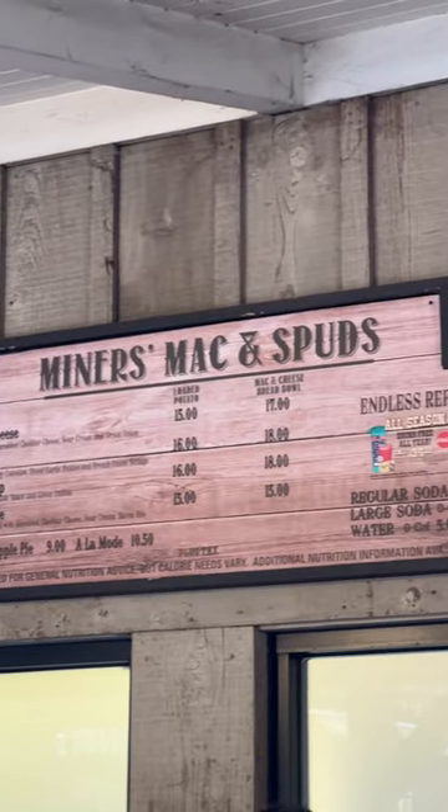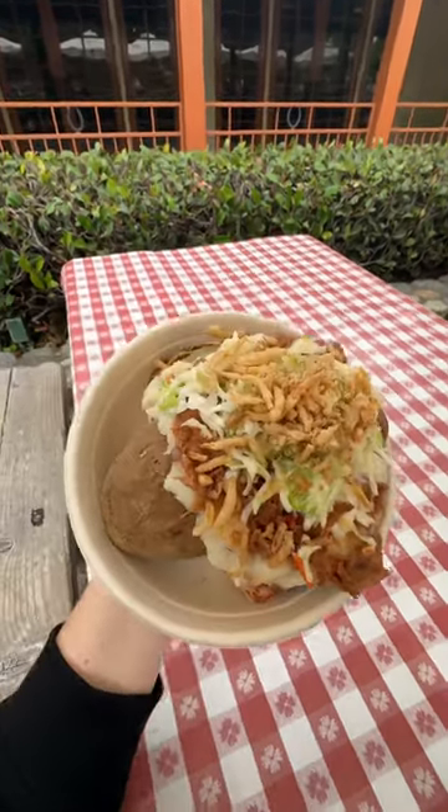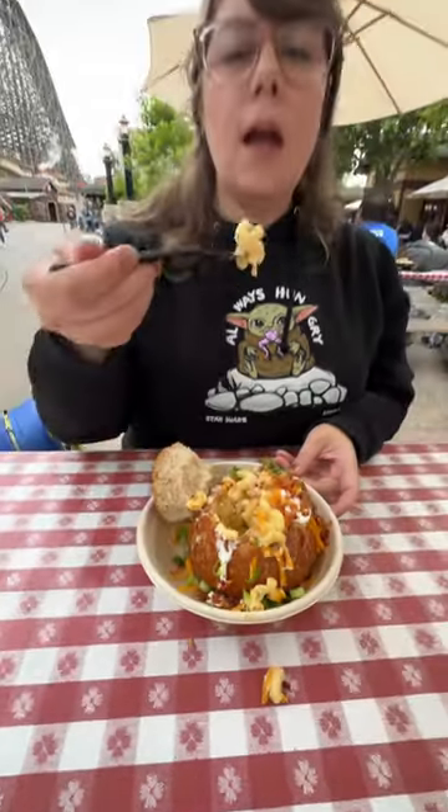Next time you go to Knott's Berry Farm, you have to check out this brand new restaurant called Miner's Mac and Spuds, where they have these giant double baked potatoes. And they also have macaroni and cheese served in a bread bowl.